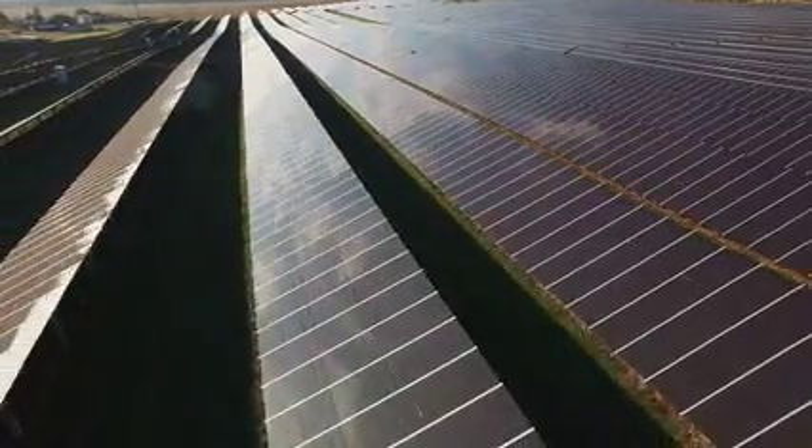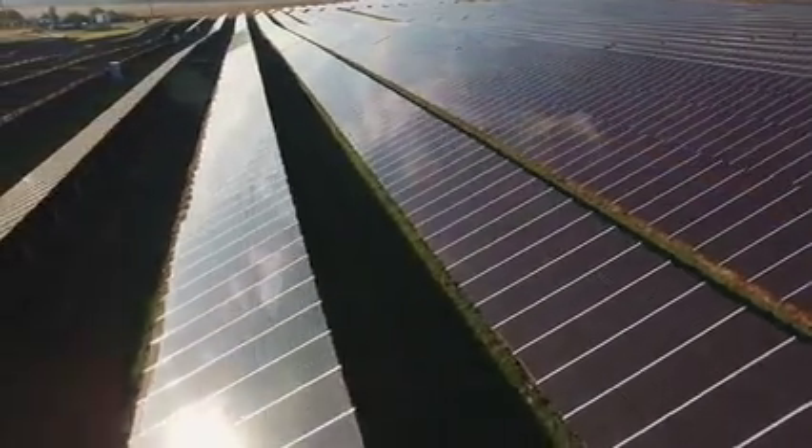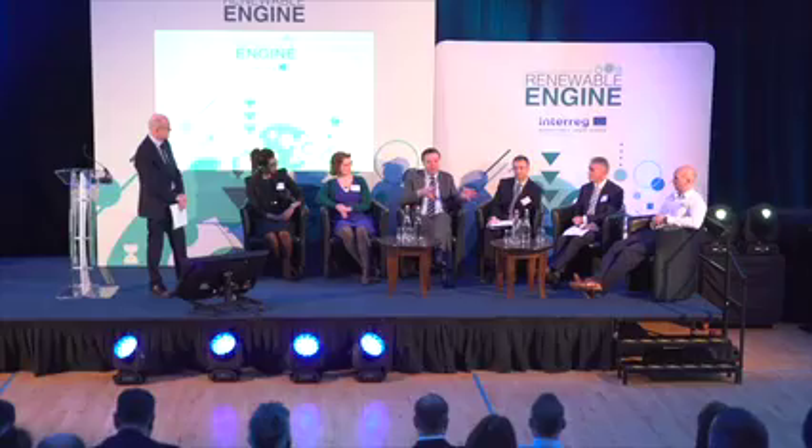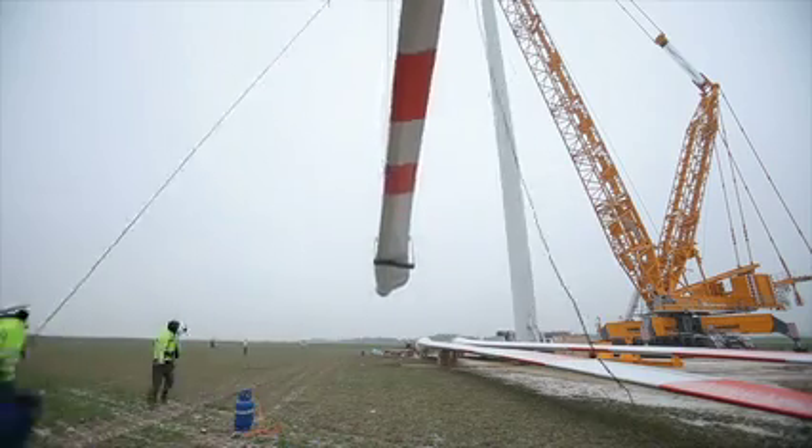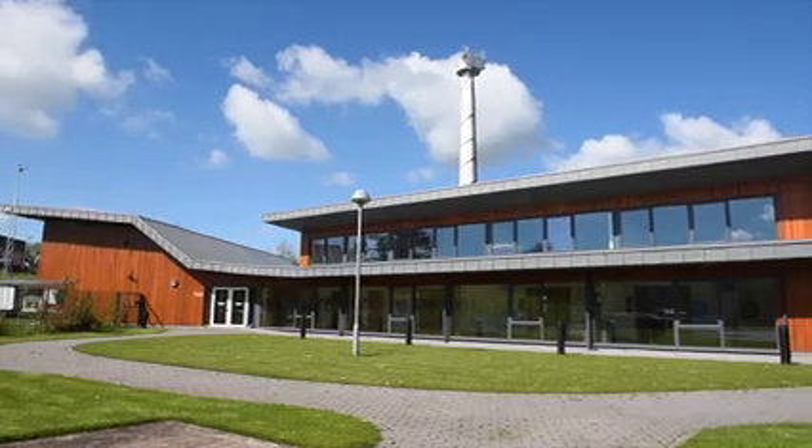It's important because it fills the gap between academia and industry. We're two years on now from our launch event for Renewable Engine and already we're starting to see some of our outputs being rolled out into industry.